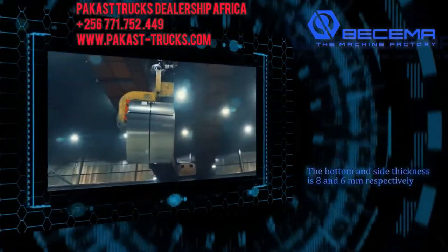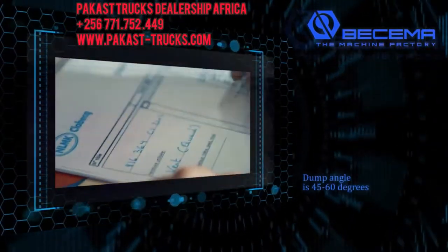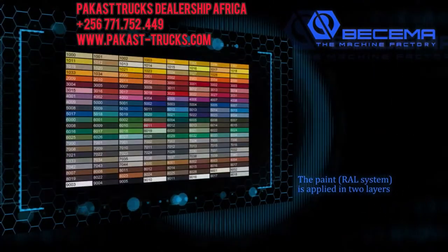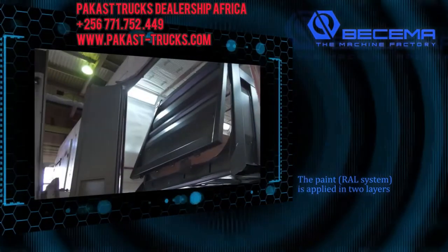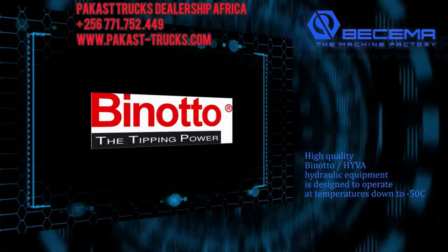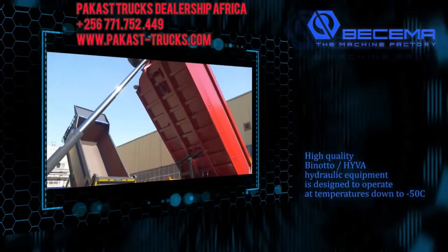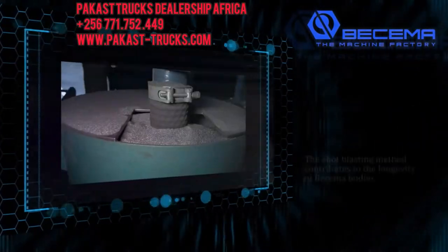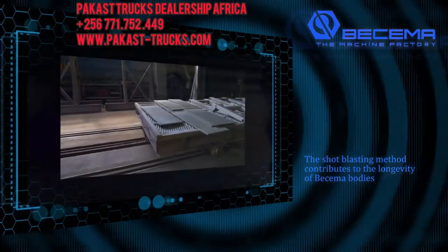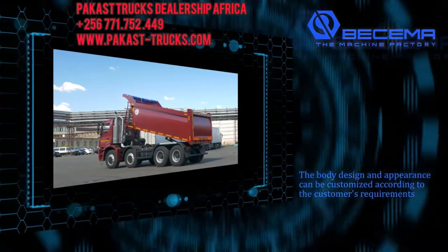The bottom and side thickness is 8 and 6 millimeters respectively. Dump angle is 45 to 60 degrees. The paint RAL system is applied in two layers to create an anti-chip and anti-corrosion coating. High-quality Benodo HYVA hydraulic equipment is designed to operate at temperatures down to negative 50 degrees Celsius. The shot blasting method contributes to the longevity of Bissema bodies. The body design and appearance can be customized according to the customer's requirements.